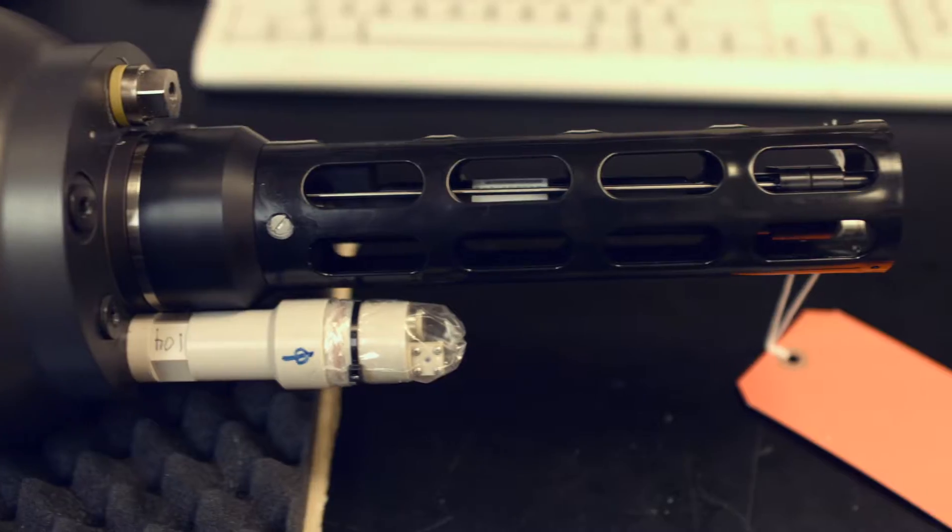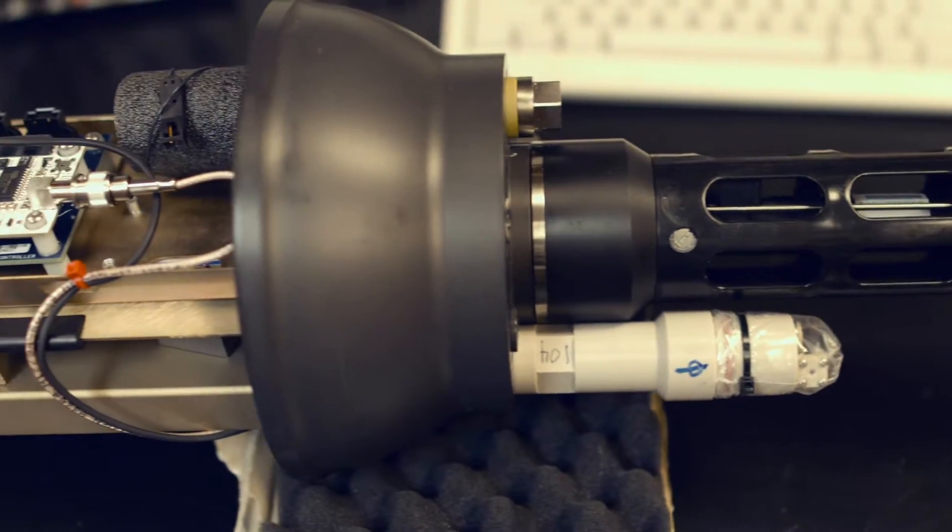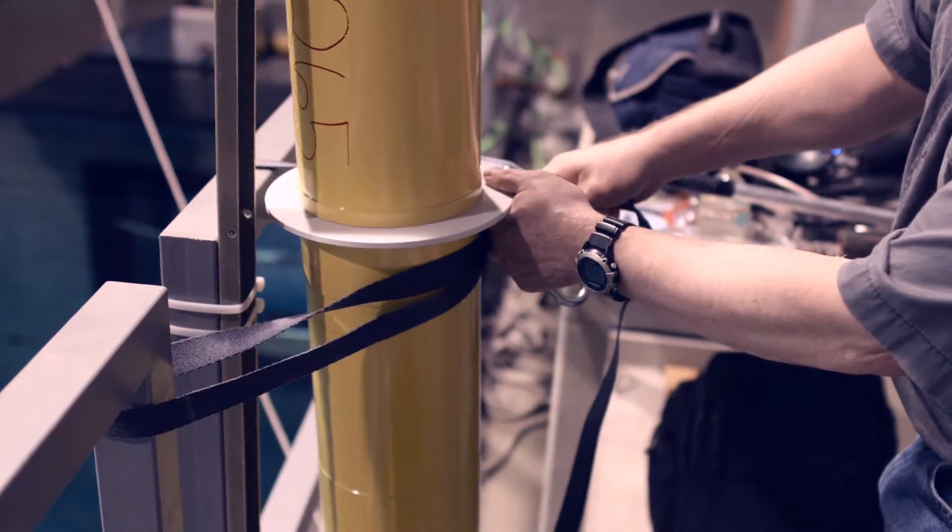It's like going to the doctor and they take your pulse — we're going to go take the pulse of the Southern Ocean. Scientists try to minimize the risk of something going wrong at sea by rigorously testing the floats.